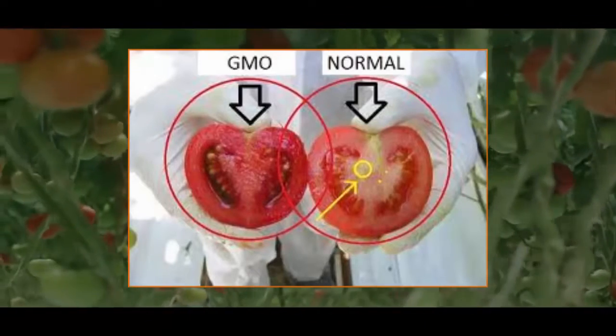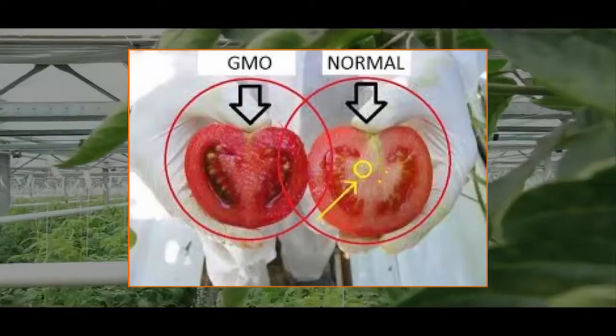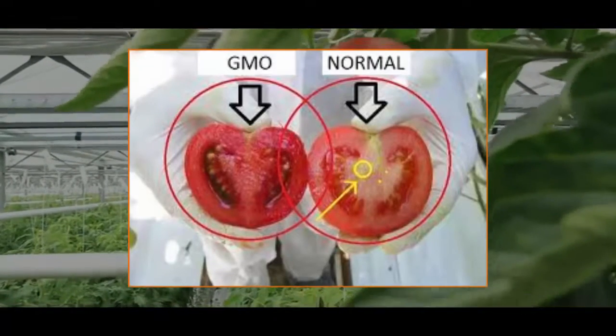But you shouldn't be worried, because we are going to show you an easy way that will help you identify these GMO tomatoes, and you will know what to eat.